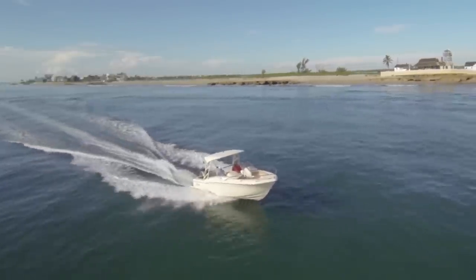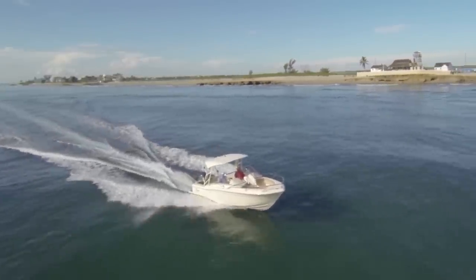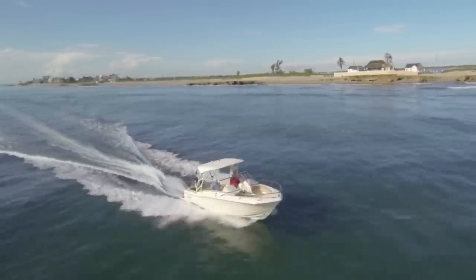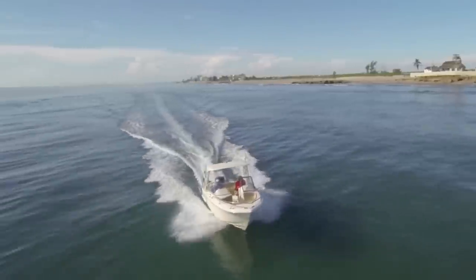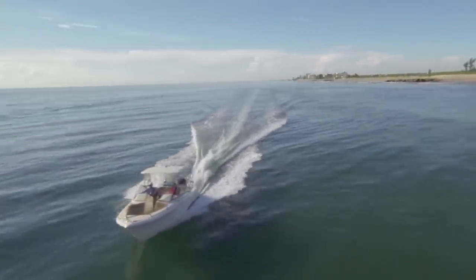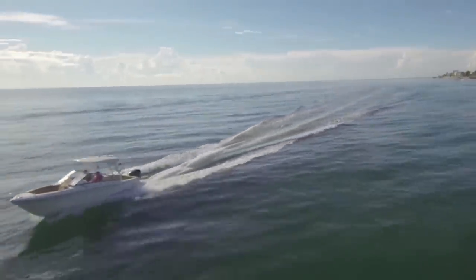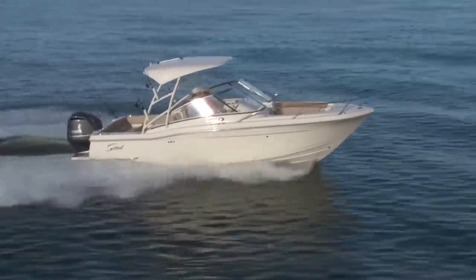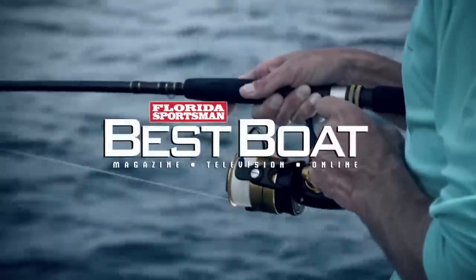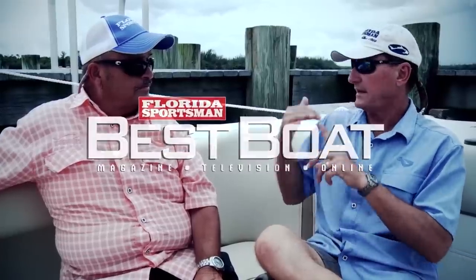It's the Scout Dorado 245 — it may be the smallest boat we looked at today, but what a great job maximizing every square inch. It's the only boat we brought with single horsepower, but that's all it needs. That single 300 is plenty of power to push this 24-and-a-half-foot boat. So if you want the advantages of a dual console and be able to put the whole family on, but keep the size small, the Scout 245 may be your best boat.